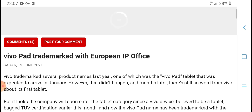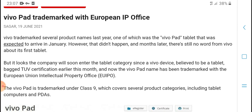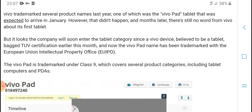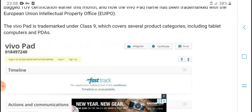Vivo had trademarked the name in the European IP office last year. The Vivo trademark was registered in January. No official announcement has come from Vivo yet, but the company has been active in the tablet category. The Vivo device was delivered a tablet-related certification early this month, indicating activity in the European market.